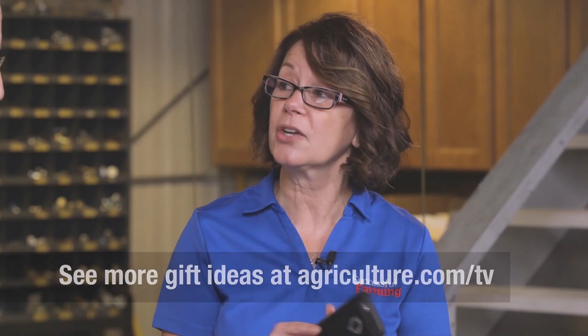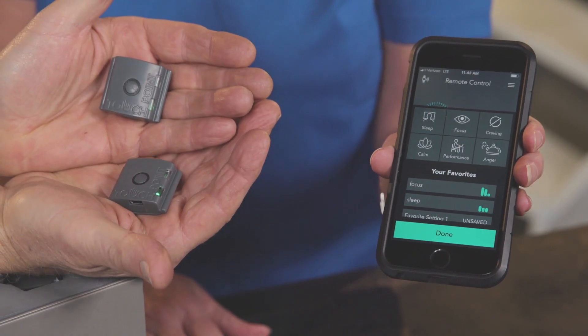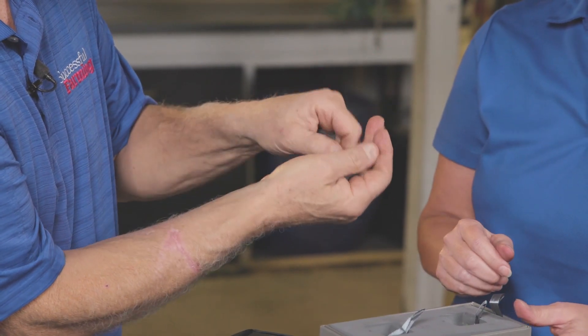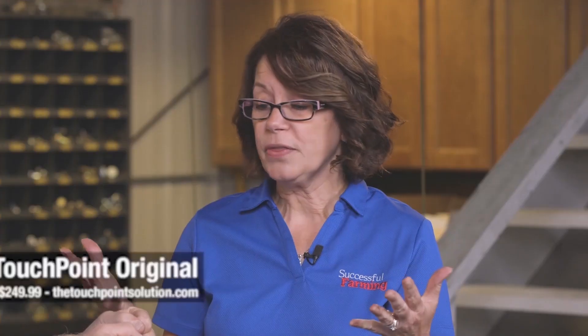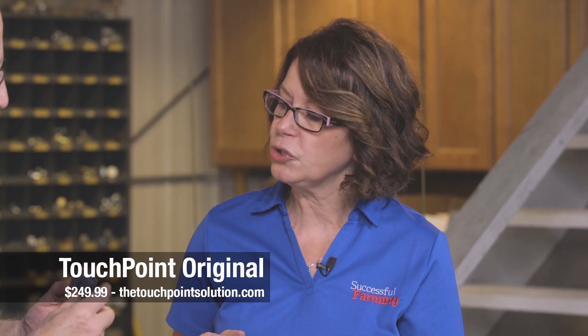I'm going to have you hold both of these in your hand — I have the app on my phone. You've got sleep, focus, craving, calm, performance, and anger. So we're going to do focus, Dave. It's not going to shock you — not like the cattle prod your brother used to use on you. Can you feel it? It's vibrating. You can hold it in your hands. It also comes with two bands so you can wear it on your wrist. The object is you have to have it on each side of your body because it goes back and forth when it vibrates. The company says they want you to do it either before, during, and after a stressful event. The price is right around $250.